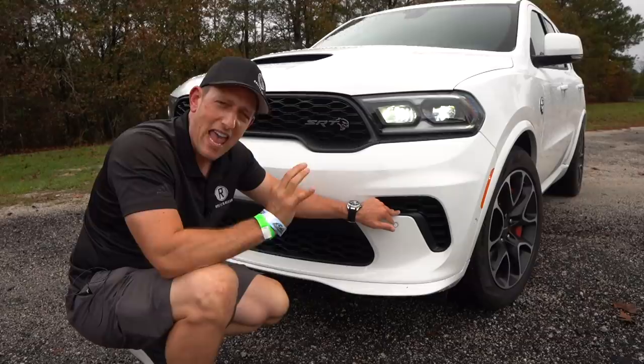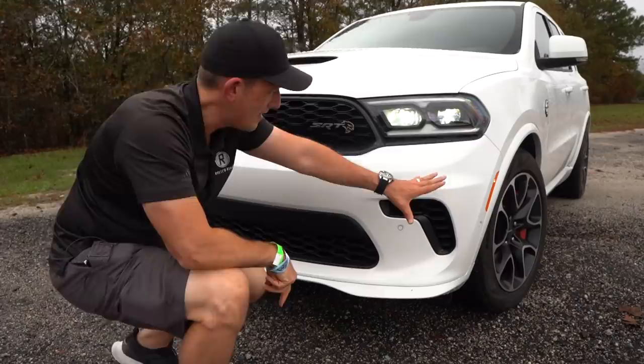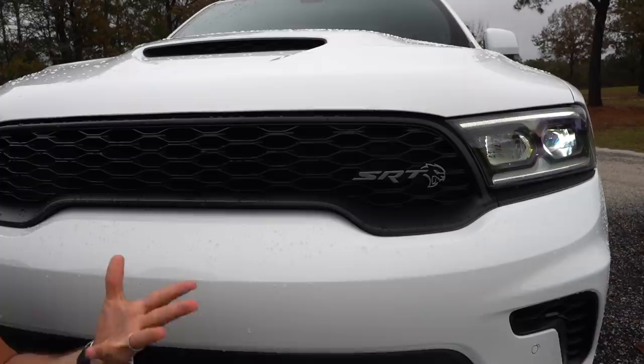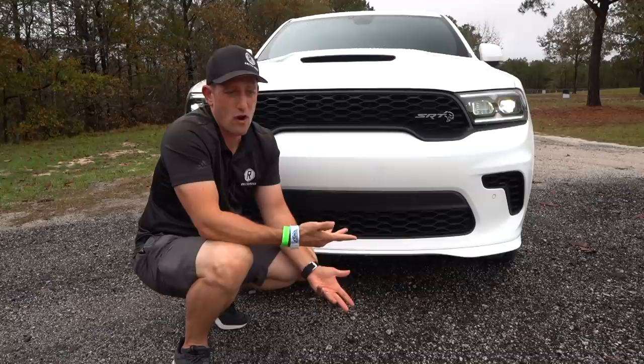Those intakes bring air into the cold air induction box and also bring air on the other side for a specific engine oil cooler. It's not just about putting a big engine under the hood — you've got to keep temperatures down while keeping performance up. Across that massive front end that just screams SRT, you have your SRT badge with the Hellcat logo. SRT stands for Street and Racing Technology, which has brought great vehicles like the Dodge Viper, the original Hellcat, Hellcat Red Eye, and more.